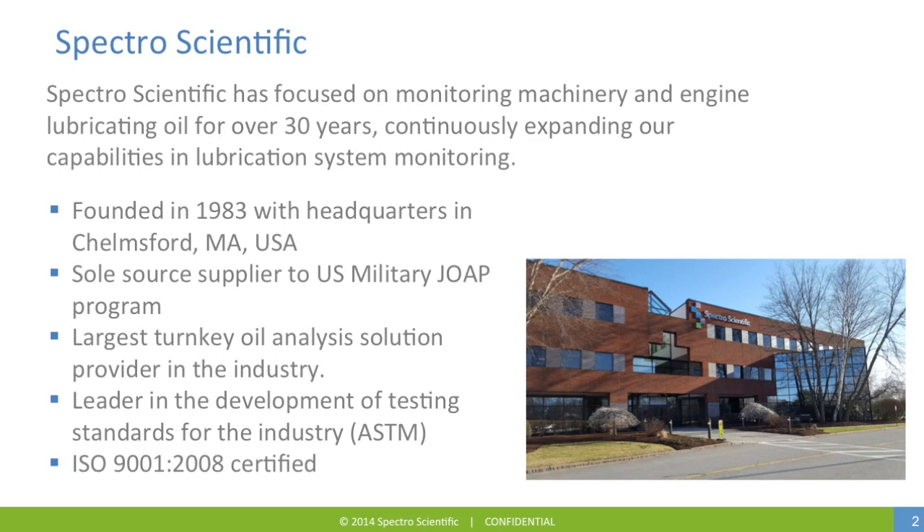Founded in 1983, Spectro is headquartered in Chelmsford, Massachusetts, in the United States. As a sole source supplier to the United States Military Joint Oil Analysis Program, we provide instrumentation that determines whether equipment is ready for mission-critical applications. As the largest turnkey oil analysis solution provider in the industry, we are also the leader in developing testing standards, such as ASTM standard methods for testing in-service lubricating oils. As an ISO 9001 organization, we're committed to quality in the products we deliver.